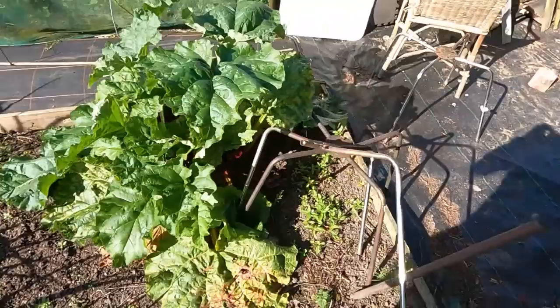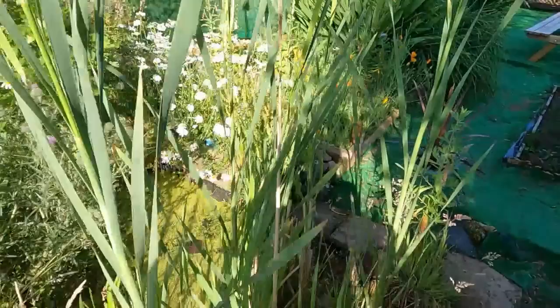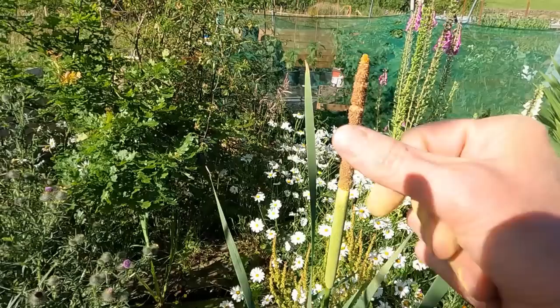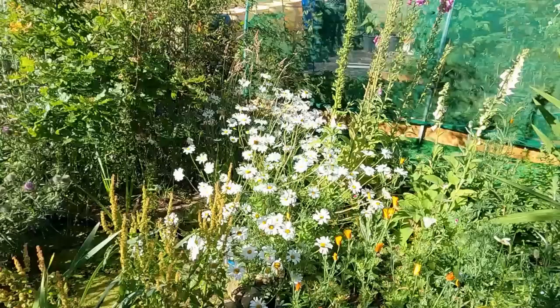Let's have a look in here — the bulrush in the pond is releasing pollen. Look at that — you can see the pollen coming off. It's always something nice to look at.